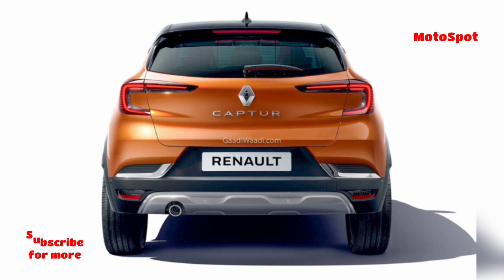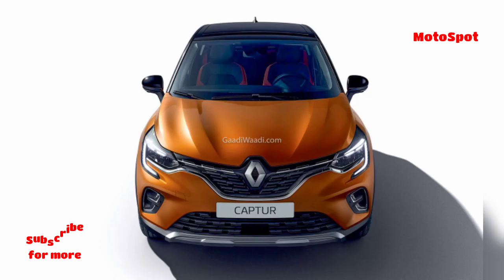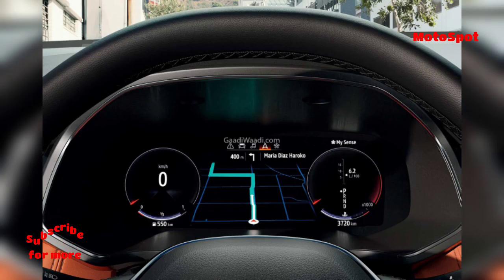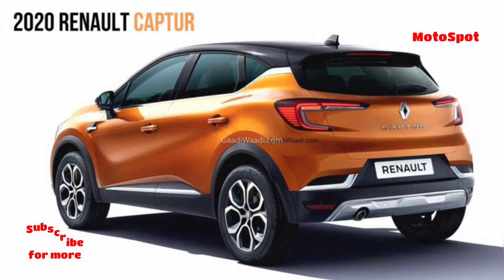The Capture will be sold as a petrol-only model in the Indian market post-April 1, 2020, as Renault will not upgrade the 1.5-litre K9K diesel engine. This means that for the initial part of the BS-6 era, the Capture will be available with the sole 1.5-litre petrol unit.